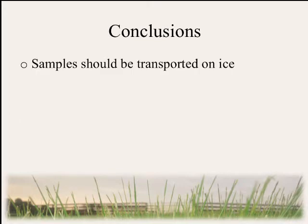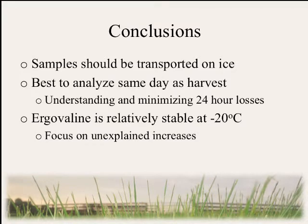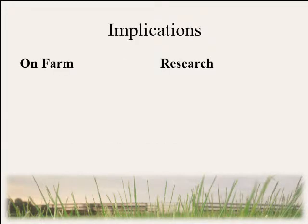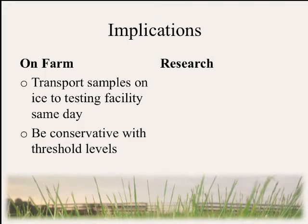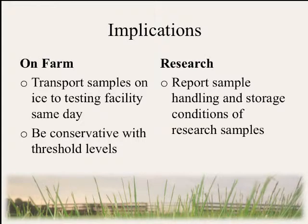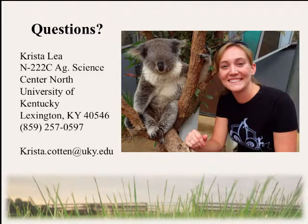In conclusion, samples should be transported on ice and it is best to analyze samples the same day as harvest. However, since many laboratories cannot complete this, future research should focus on understanding and minimizing 24-hour losses. Ergovaline is very stable at minus 20°C, but future research should explain the observed increases. For farmers and extension personnel, this means reminding producers to put samples on ice when transporting, and being conservative when interpreting results compared to threshold levels given the potential 17 to 60 percent decrease in the first 24 hours. Researchers need to report sample handling and storage conditions in all papers so cross-study comparisons can be made. I'd like to thank the following people and the USDA for funding, and I'm happy to take questions.